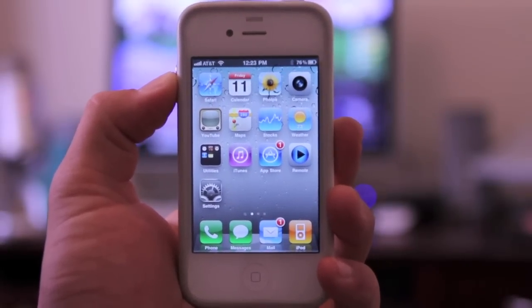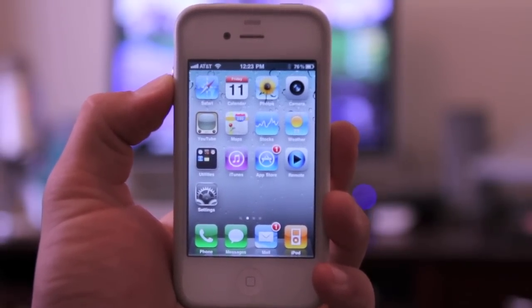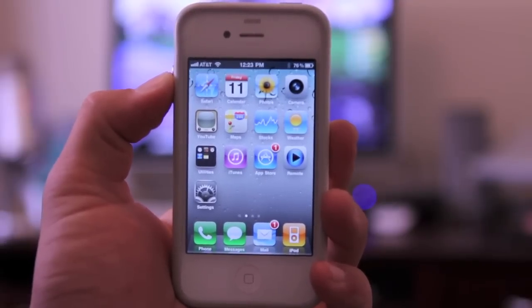Hey YouTube, how's it going? It's Ricky here from Ricky's Macintosh bringing you a great video on how to get a thousand free bonus rollover minutes from AT&T.